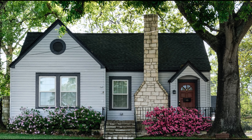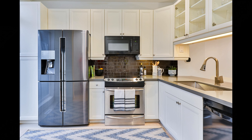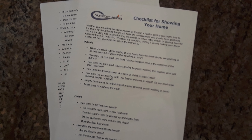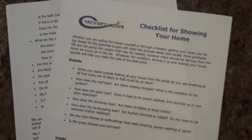Looking to sell your house? You have it ready to sell? Are you sure? Have you covered all the bases? Left nothing to chance? Kitchen and bath looking good? Why not take the time to be sure?